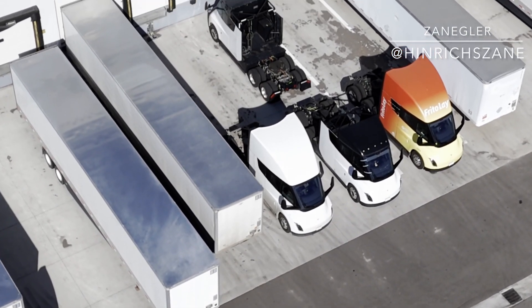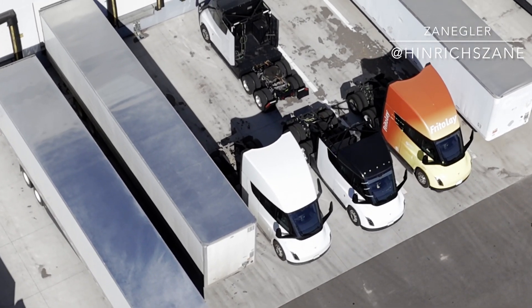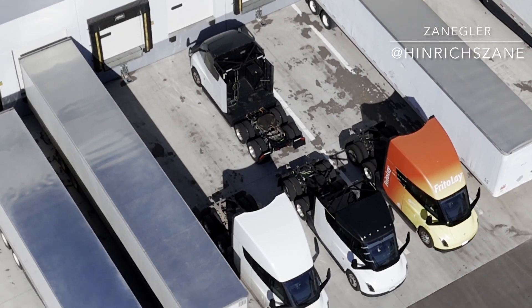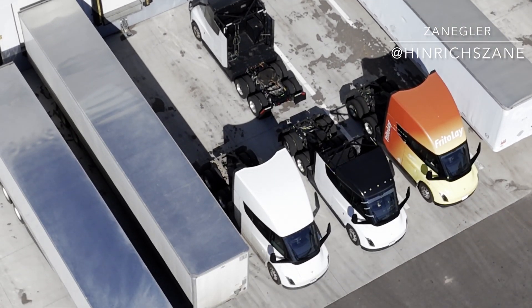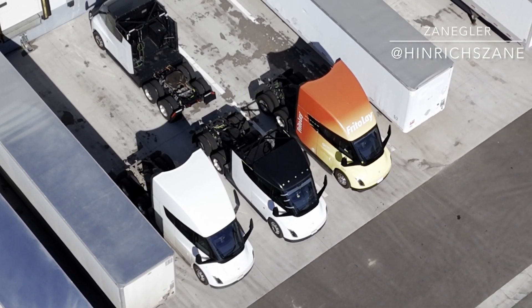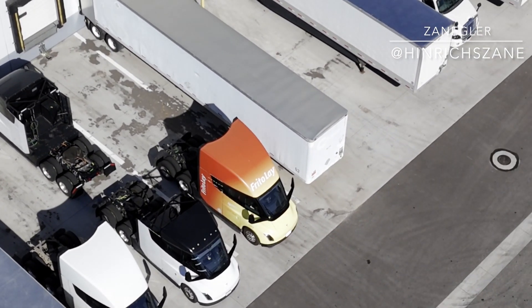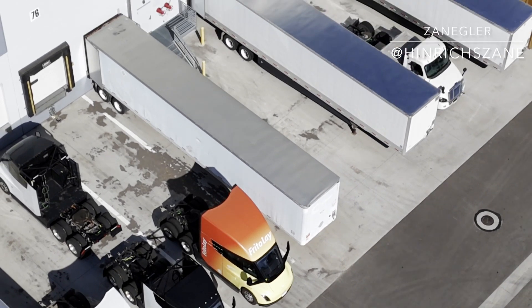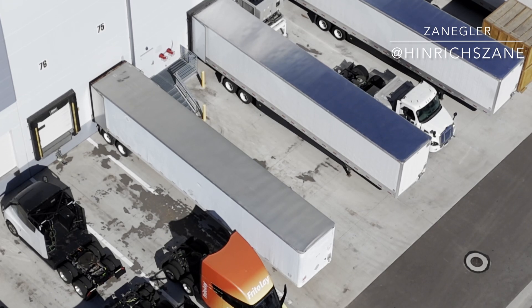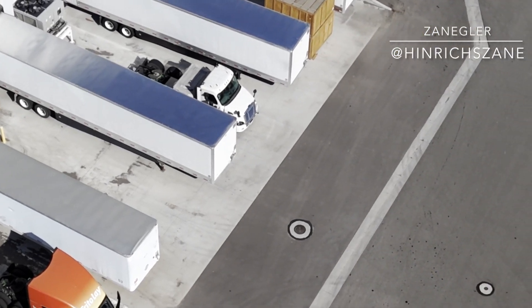In this shot, you can see a long range version in the bottom left and what I believe are test bed versions — the ones with the black fairings. I've never actually seen them on the highway. I believe they use these to test out new inverters, possibly new self-driving software, bus bars. You also see a Frito-Lay Tesla Semi that was delivered to PepsiCo.